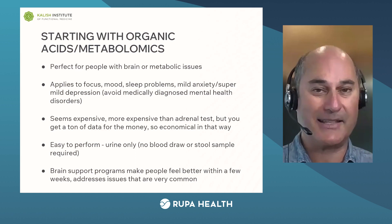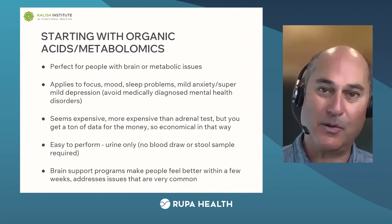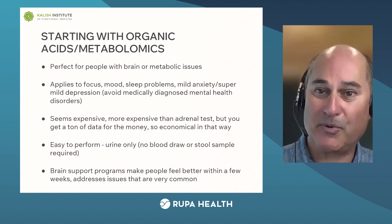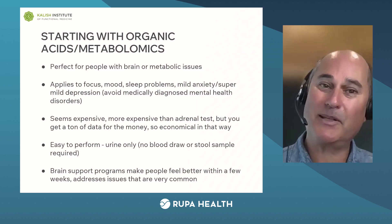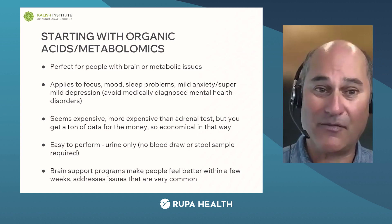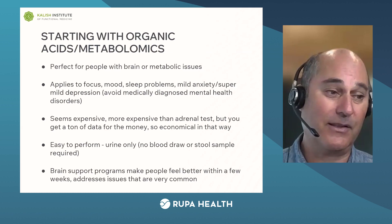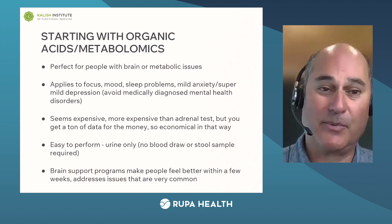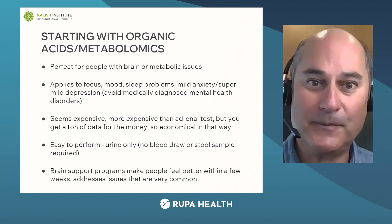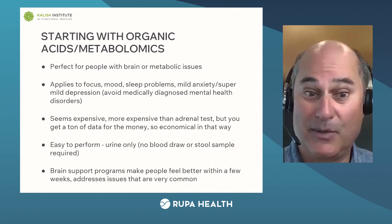You can also start with organic acids — this is probably the most complex of the three essential tests. You can use organic acids, also known as a metabolomics test, for brain problems and metabolic issues. Mostly in the beginning I'd look for patients with focus, mood, or sleep problems — maybe a little anxiety or depression — but not someone diagnosed with bipolar disorder or severe depression; just people who aren't feeling great, a little off their game. It's a bit more expensive, but you get a massive amount of data, so for the level of results you're getting it's very reasonably priced. It's easy to perform — it's a urine test only, no blood draw or stool sample. The brain programs make people feel quite a bit better really fast, within a few weeks.